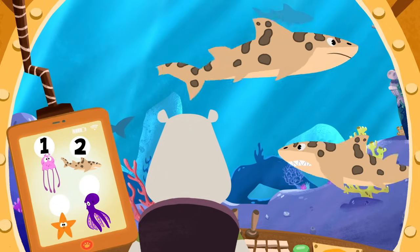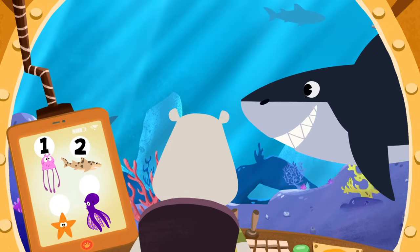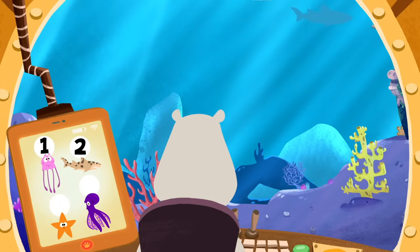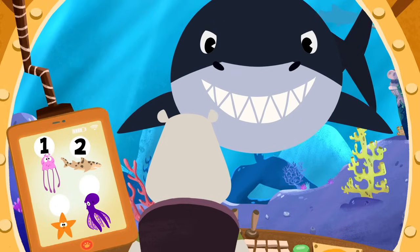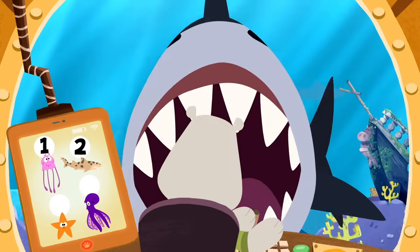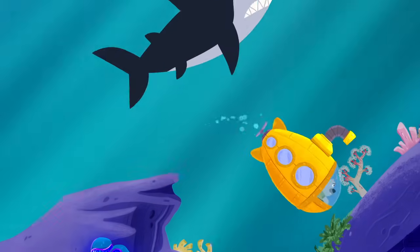What an amazing sight. Uh-oh, that's definitely not a leopard shark. That's the great white shark, the world's biggest predatory fish. Better keep moving, Leo. Whoa! Whew, that was a close one, Leo.